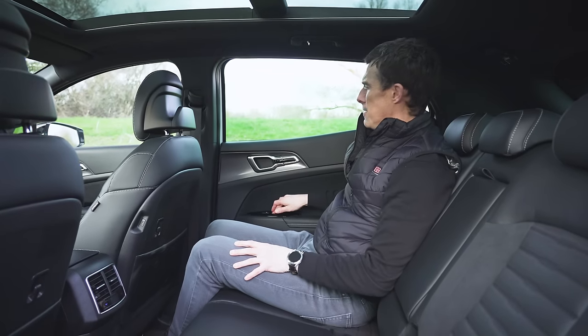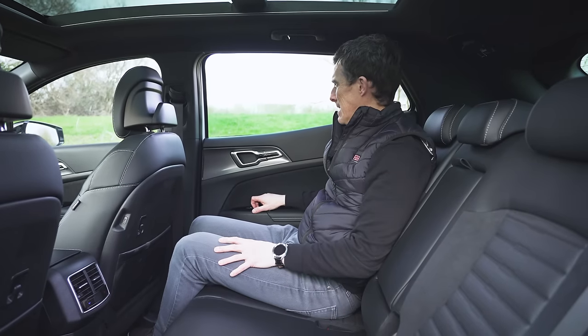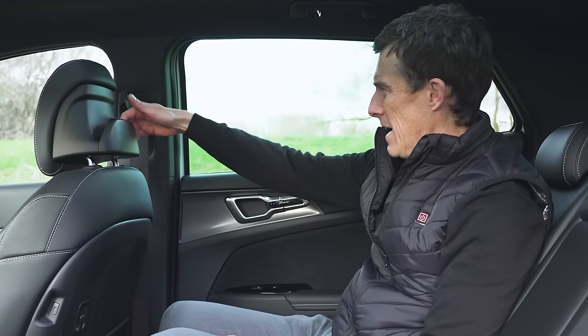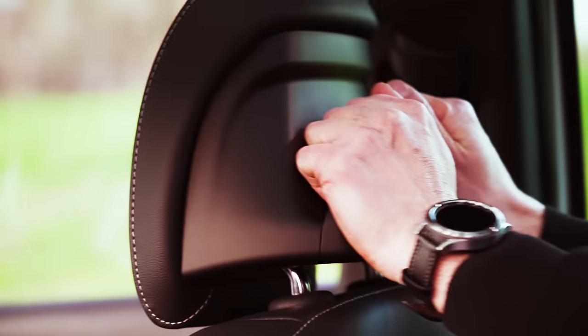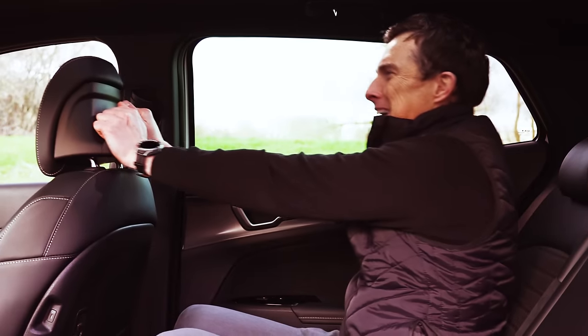The rear windows go all the way down, which is nice. One thing that does concern me is the handle in the headrests — I can just imagine children grabbing it going 'Dad, you're going too quickly, slow down!' Ha!